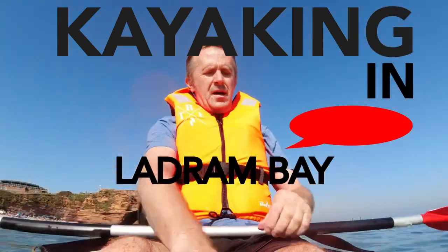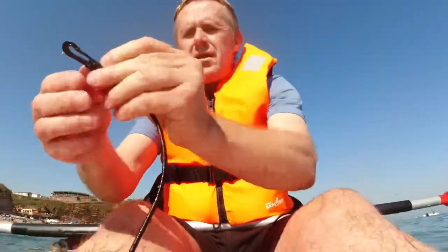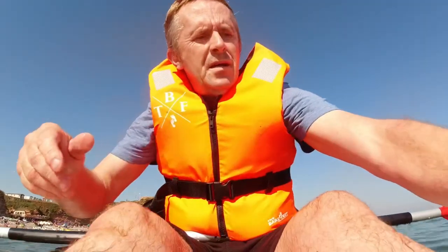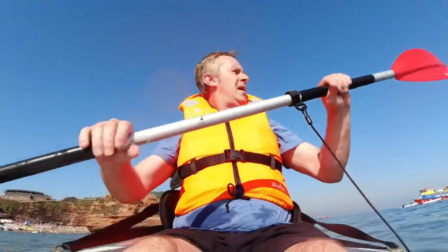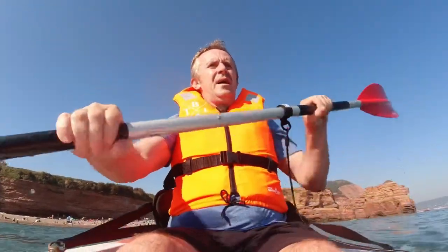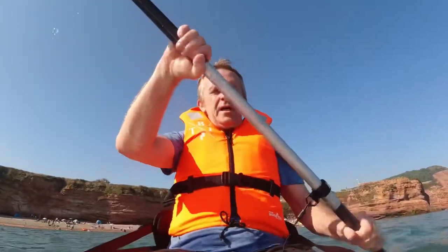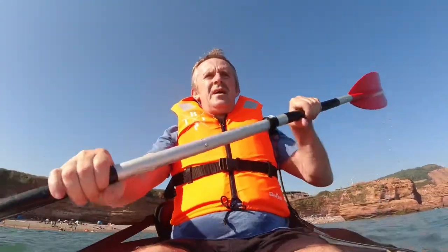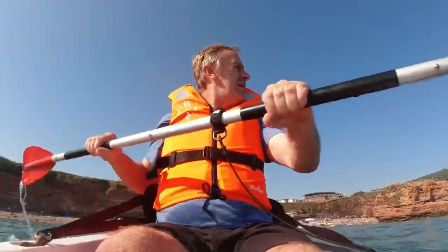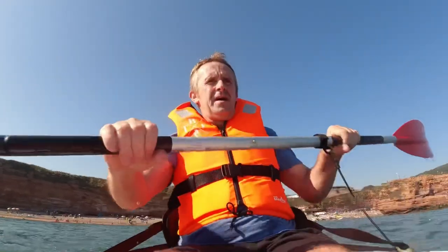Right then people, here we are. Come to a place that the bloke over the road recommended. It's called Ladrum Bay. One of my last videos was about the blow-up kayak, which I've still got — it's a two-person one. But this came up second-hand on eBay. It's a Feel Free Nomad, so I thought I'd have a go at it and see what it was like in comparison. It's a hard shell one.